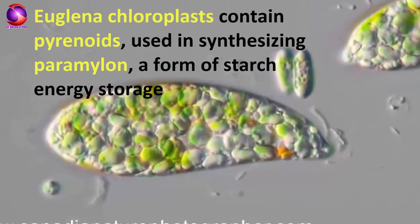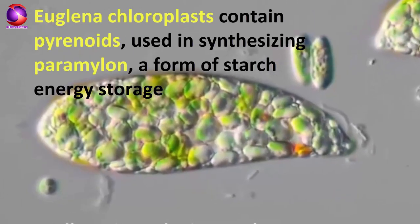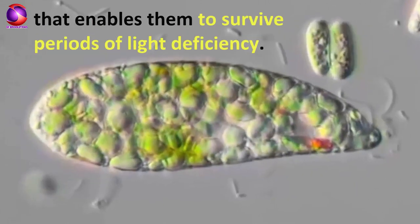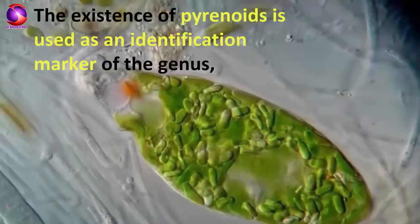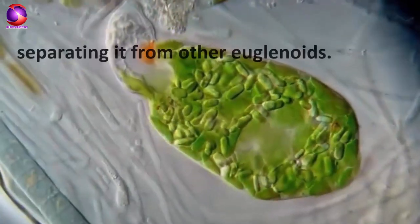Euglena chloroplasts contain pyrenoids, used in synthesizing paramylon, a form of starch energy storage that enables them to survive periods of light deficiency. The existence of pyrenoids is used as an identification marker of the genus, separating it from other euglenoids.